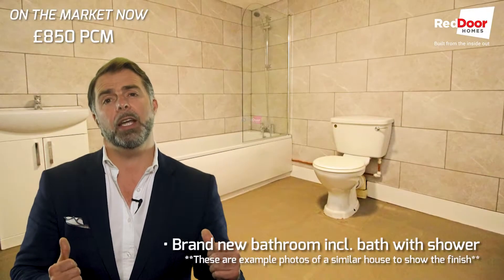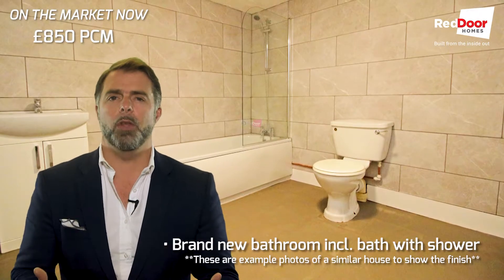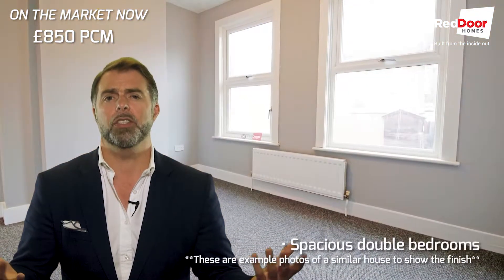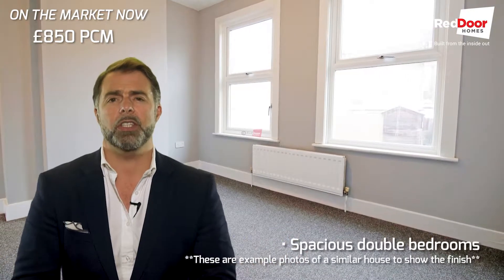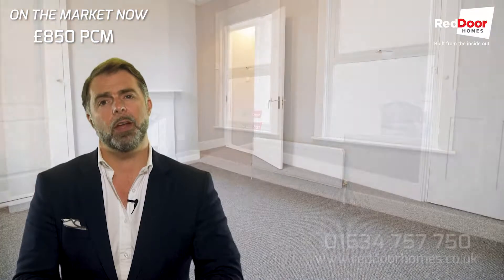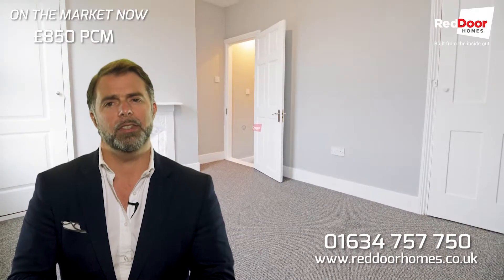So if you like what you're seeing here, you're going to love the one that's being refurbished at the moment, which is going to be finished very shortly — so book yourself a viewing. Two bedrooms on the top floor, coming in at ground level which has got your lounge and your dining room, and then downstairs you've got your kitchen, your bathroom and access out into the rear garden.